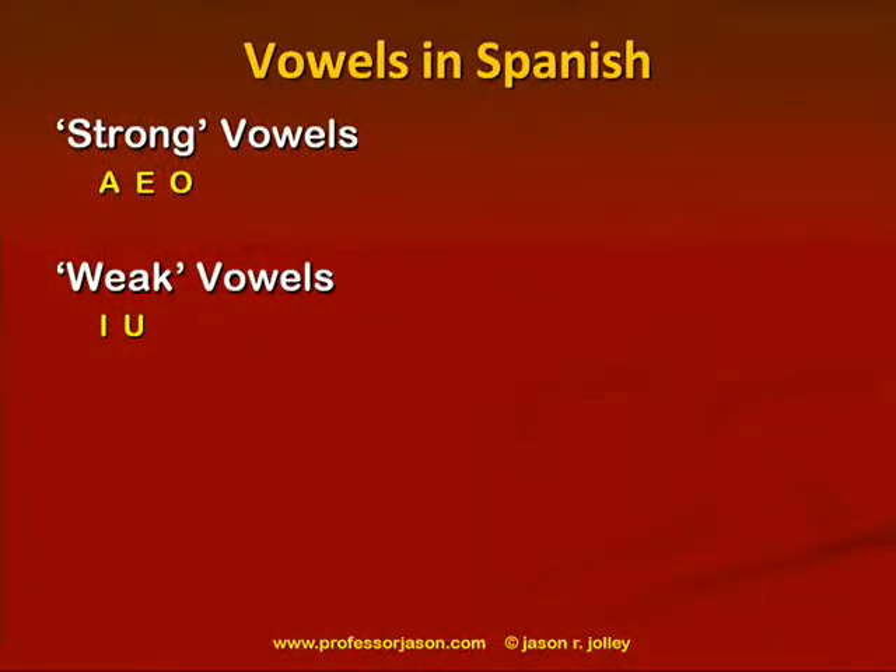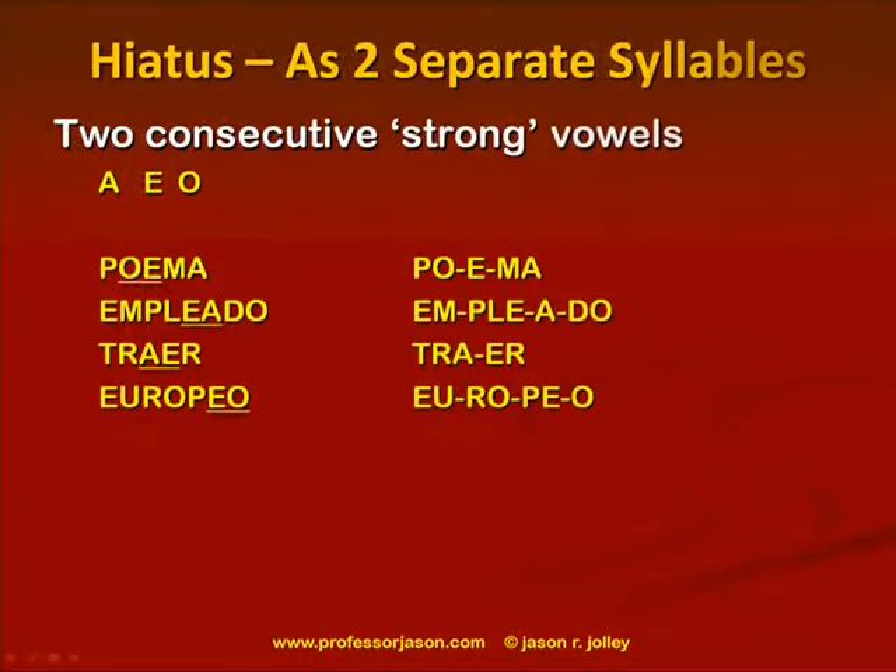I'm going to provide a couple of rules and bunches of examples so that we'll know when to pronounce two vowels distinctly in separate syllables and when to combine them into a single syllable. In Spanish, we have five vowel sounds: a, e, o, and u. On this slide, I have them divided into so-called strong vowels — a, e, o — and weak vowels — i and u. This distinction is very important because it basically determines how to pronounce vowel combinations.